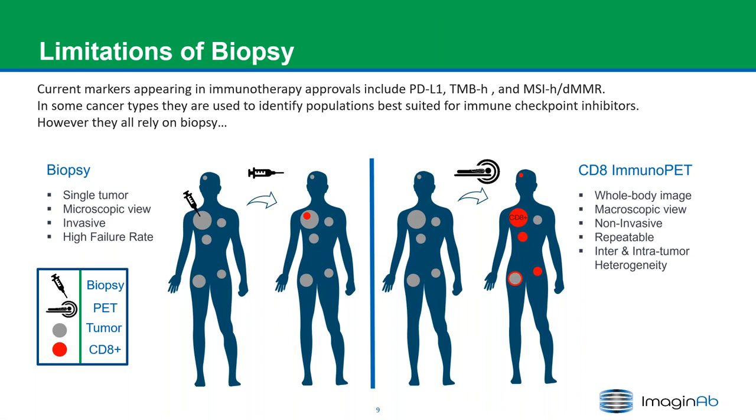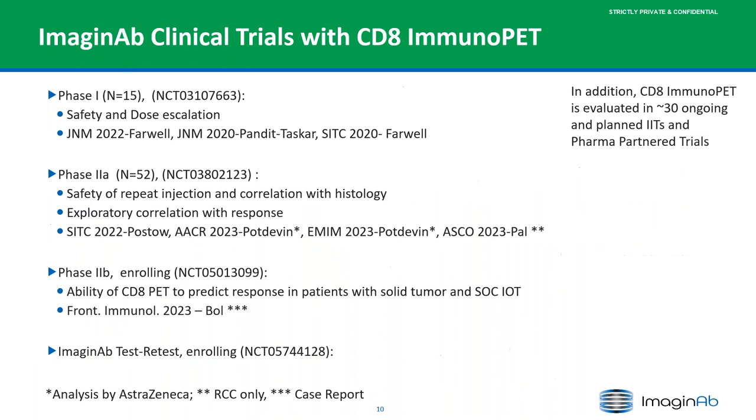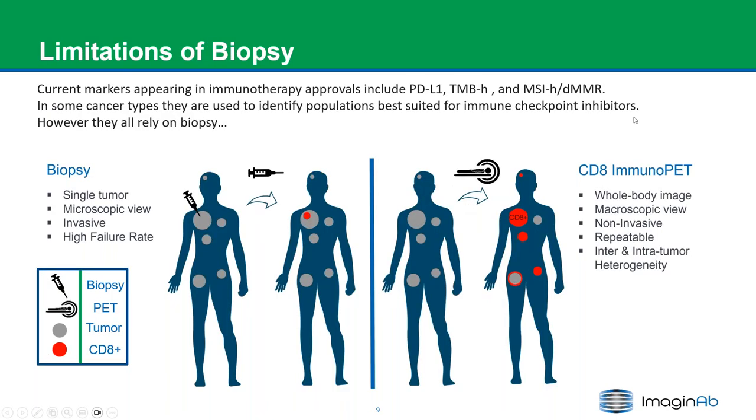Currently, there are a few markers in immunotherapy approvals, including PD-L1 testing, tumor mutational burden, and microsatellite instability or DNA mismatch repair. However, a common theme is that they all rely on biopsy, which is inherently limited — it's a microscopic view of a small sample from a tumor that may be several centimeters across, it's invasive, difficult to repeat, and has a high failure rate. CD8 immunoPET, on the other hand, is a whole-body view, non-invasive, repeatable, and able to detect inter-patient and inter-lesion heterogeneity.